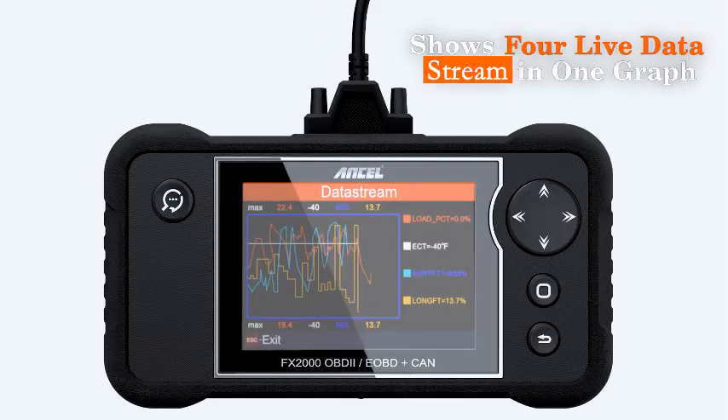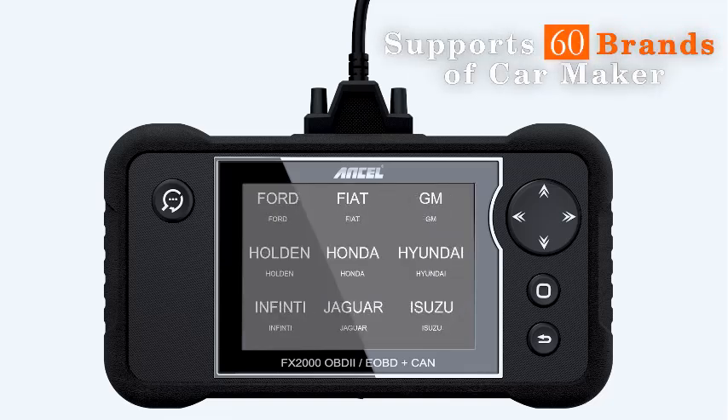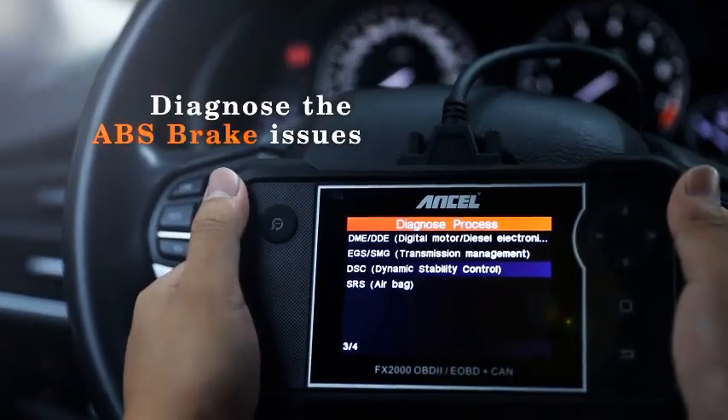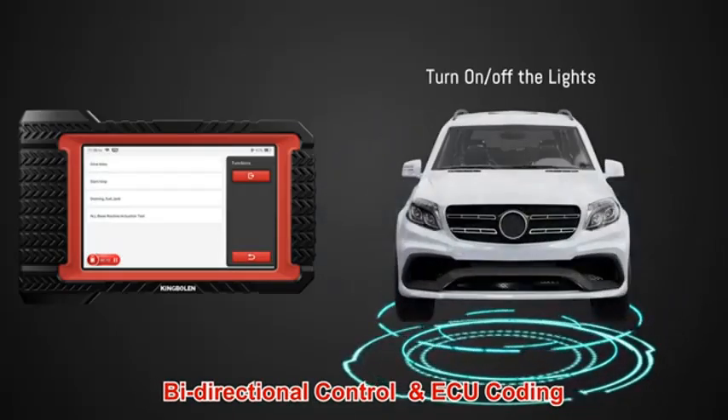Key features: Reads and clears codes for engine, transmission, ABS, and airbag systems. Live data stream for real-time monitoring. User-friendly interface. Extensive vehicle compatibility. Durable and reliable construction.